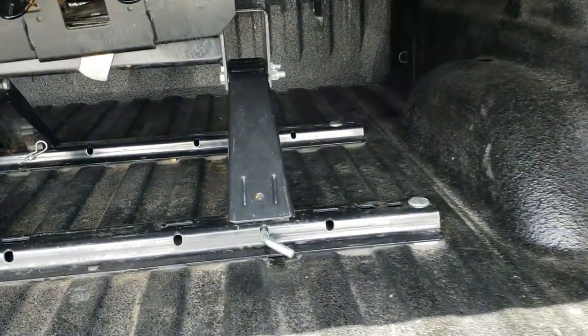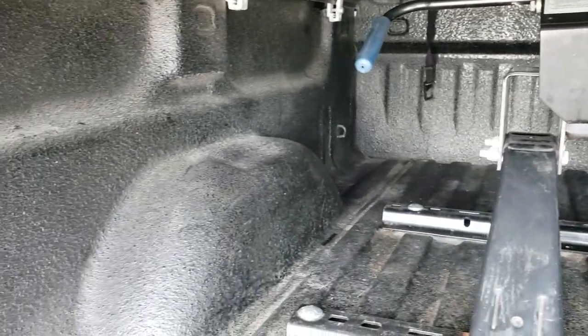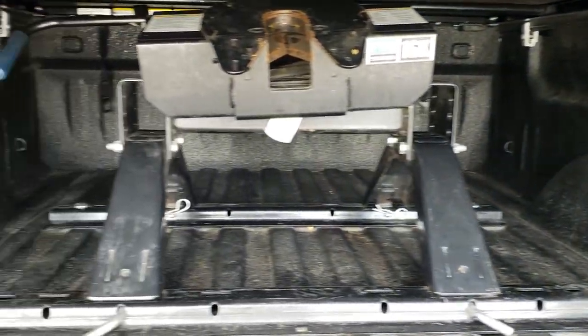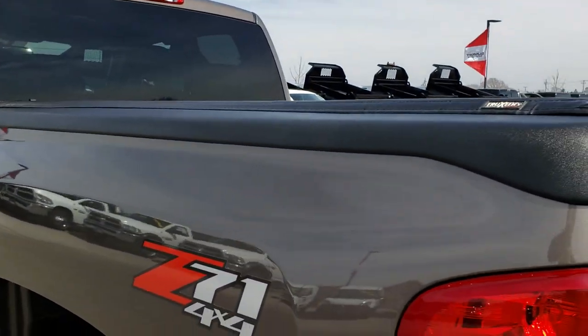It has a spray-in bed liner, and this one comes with a Pro Series 16,000-pound fifth wheel. You can see that the bed is very clean — no major dents. The spray-in bed liner goes all the way to the tailgate. The tailgate shuts nice and solidly, and it has a locking tailgate. It also has Bushwhacker bed rail covers.